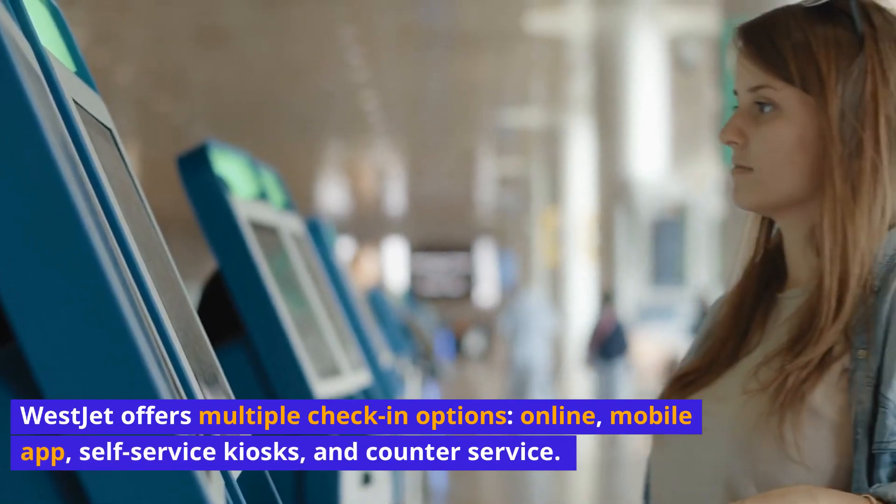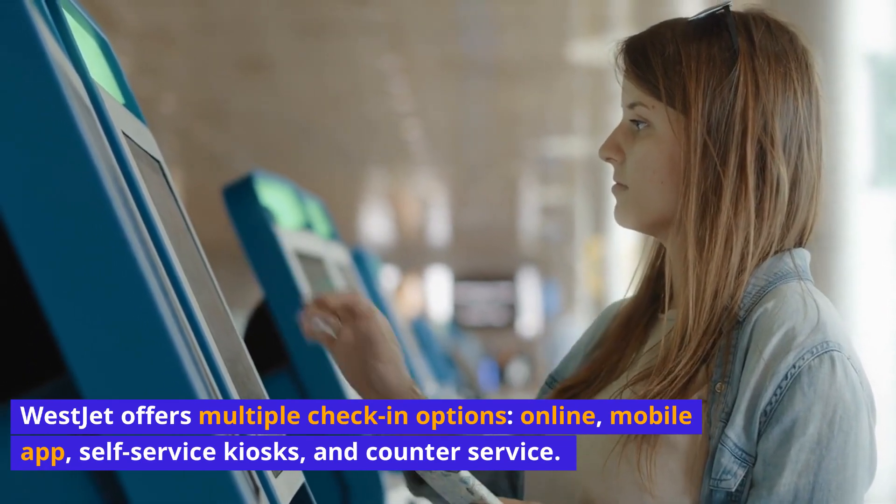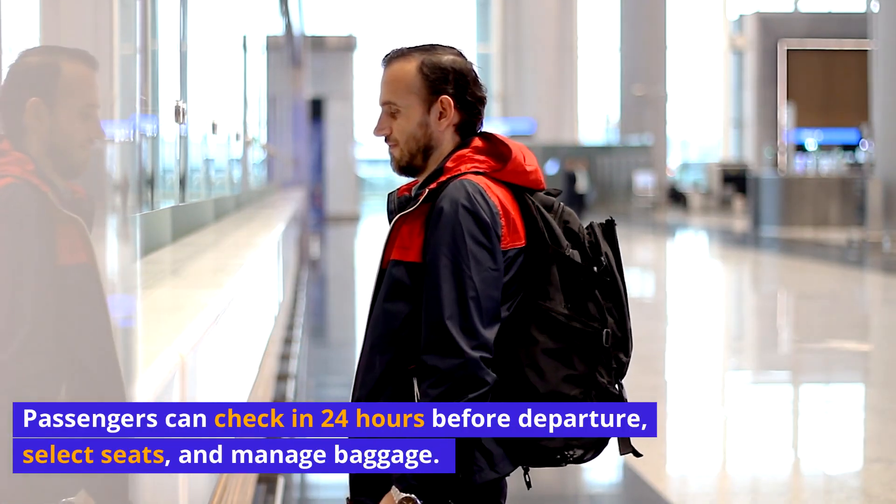WestJet offers multiple check-in options: online, mobile app, self-service kiosks, and counter service. Passengers can check in 24 hours before departure, select seats, and manage baggage.